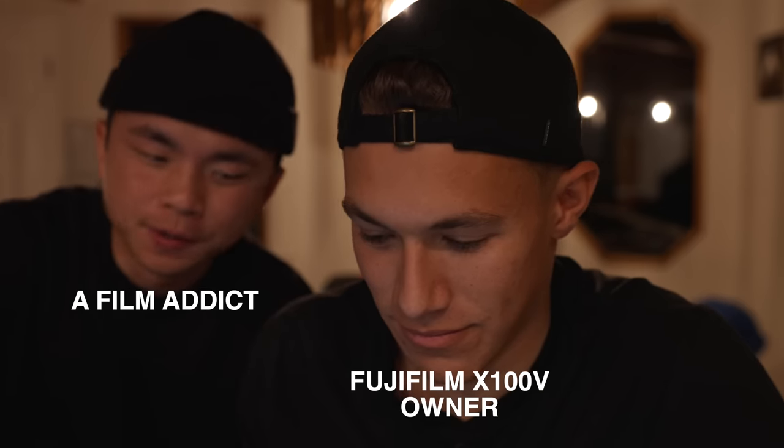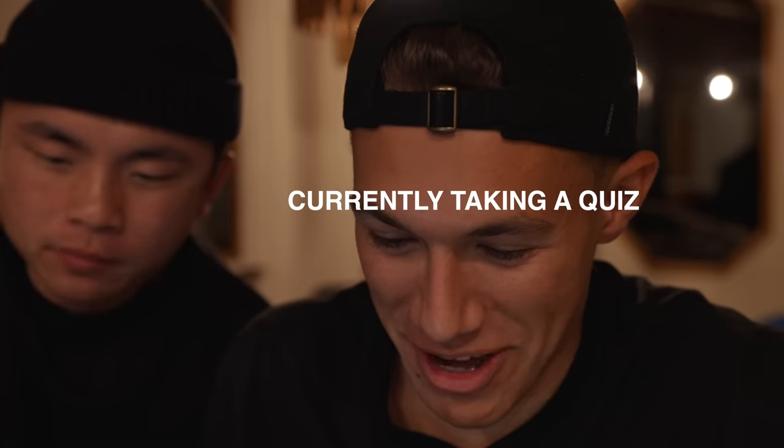Can you give us a quick one-minute spiel on the Fujifilm X100V? The X100V is the coolest camera ever made, and definitely better than a Leica M... Alright, cut that.